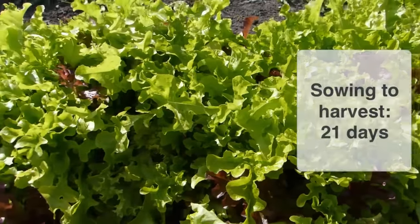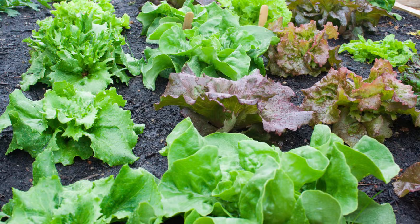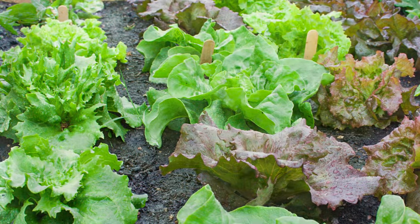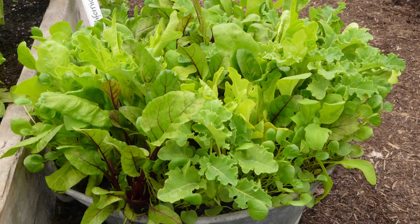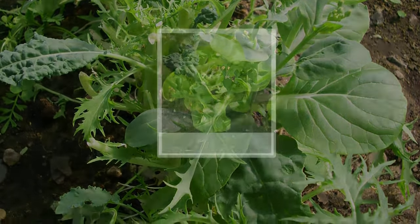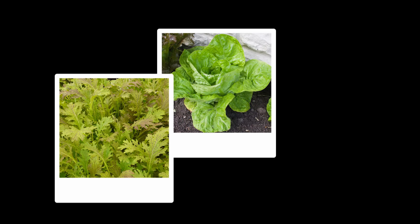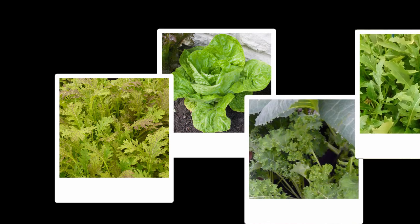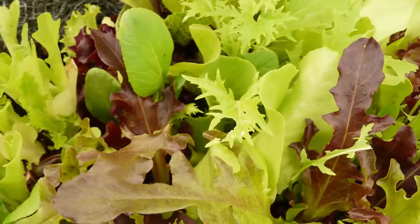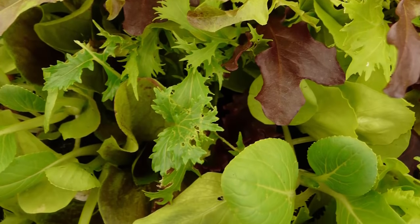Ever versatile salads present a symphony of leaf shapes, textures and tastes, ideal for livening up meal times. Grow individual varieties or create your own salad blend by mixing two or more varieties together before sowing. Suitable salads include lettuce, mustards and other oriental leaves, kale and rocket or arugula. For the quickest results, sow a mix of salads sold for repeat or cut-and-come-again harvesting.